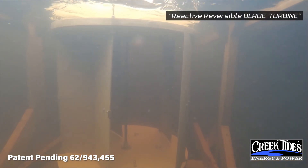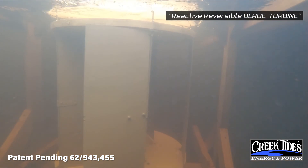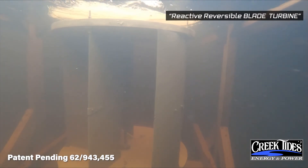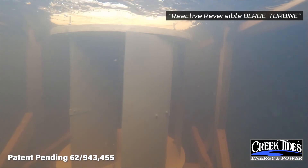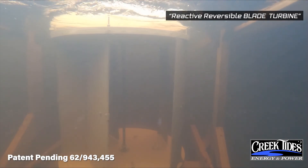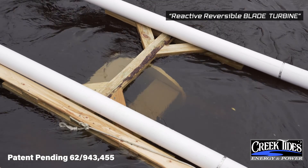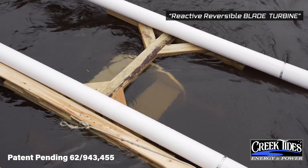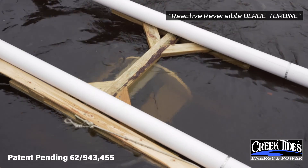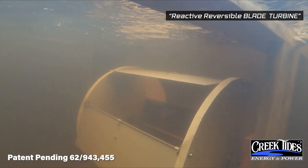To solve this problem, the Reactive Reversible Blade Turbine features blades that pivot to capture the maximum force of the water current to propel the turbine. Then pivot again on the back side to a neutral position, then slice through the water with almost zero drag as the blades return to create torque continually.